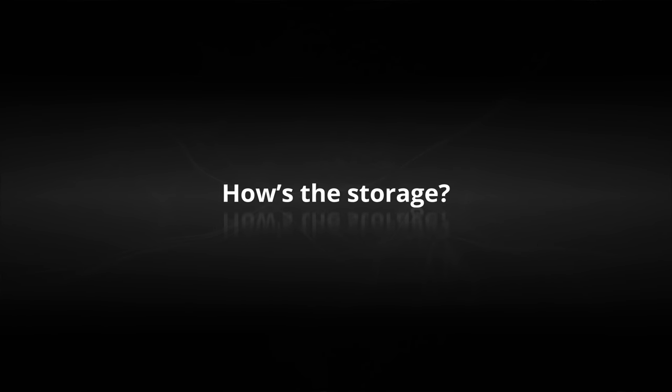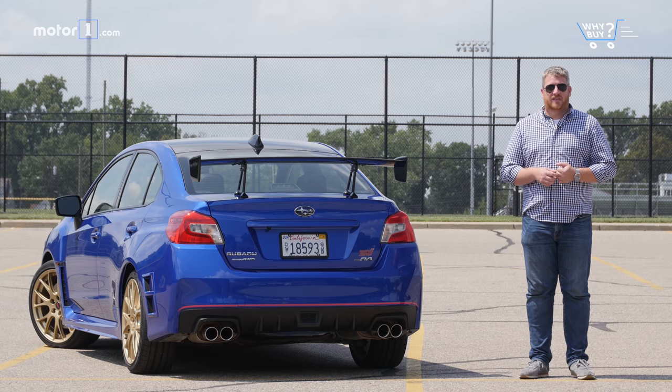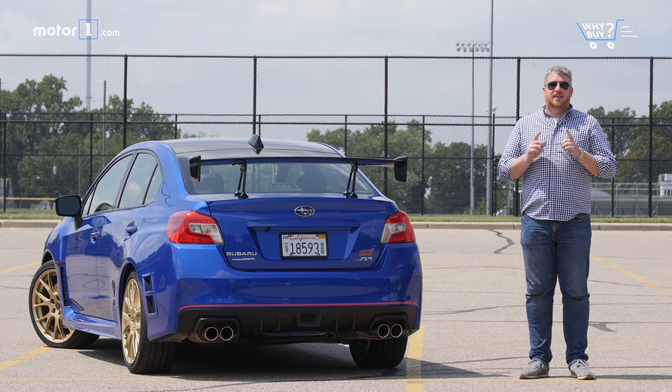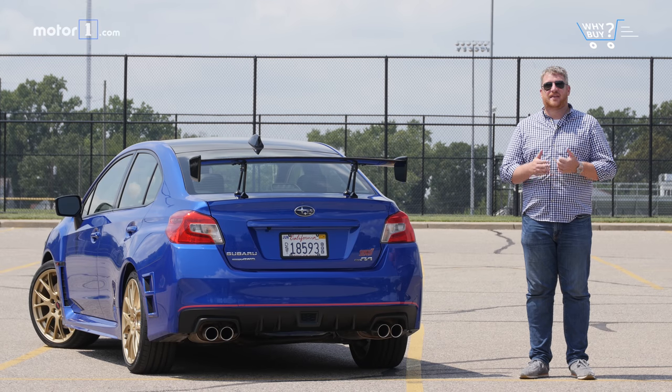How's the storage? If you want a five-door Subaru, you will not be considering the WRX STI. It only has 12 cubic feet of cargo space in its normal trunk, and that's less than half of what you get in its most cavernous competitor.